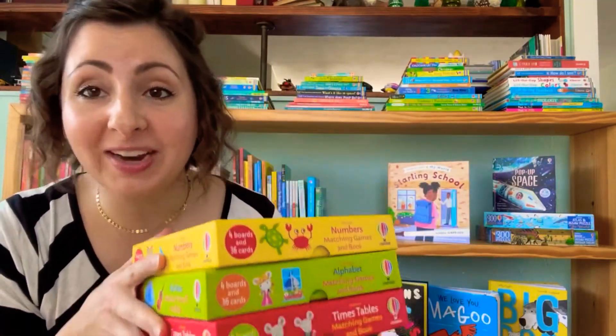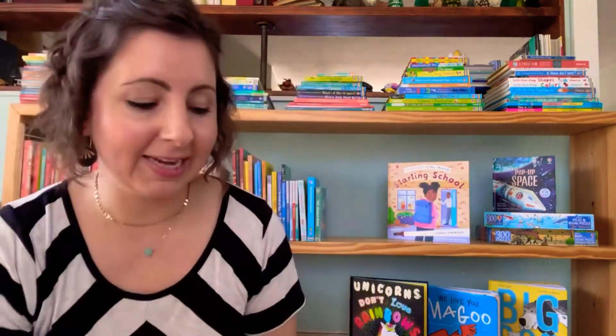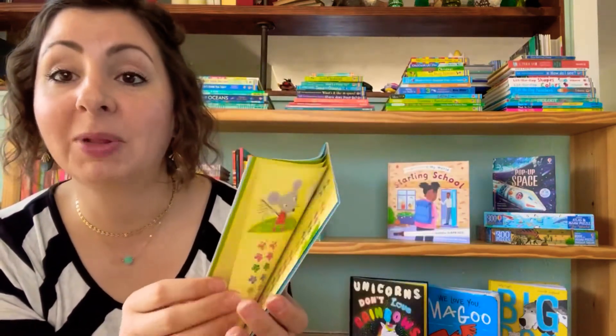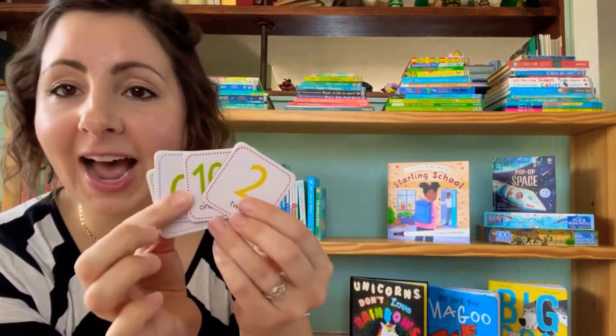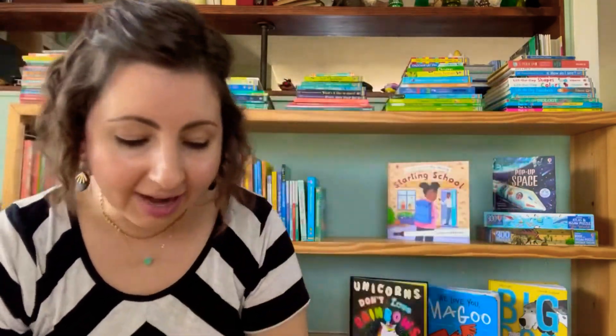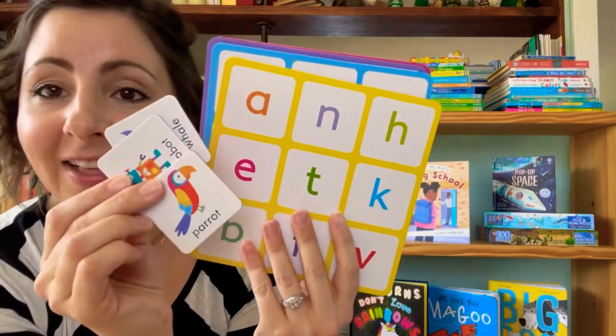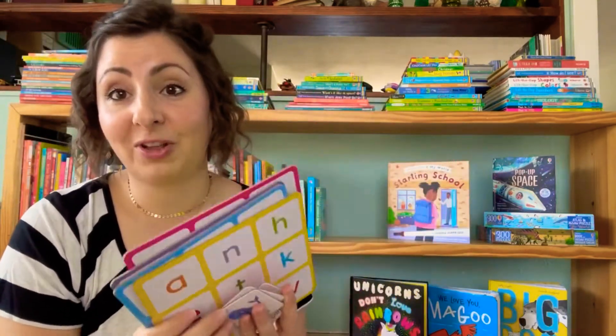We have three new additions to our matching game series. We now have numbers, alphabet, and times tables. These always come with a book that introduces the topic and then shows how to play two games in the back, and you get your game cards. You can play like a memory game or bingo, and it comes with all the little tiles you use to play. With the alphabet one, there's a fun book that introduces the alphabet, and the game cards and tiles where they match the parrot for P or the robot for R. These are so much fun for little ones learning their alphabet or numbers, and for bigger ones working on their times tables.